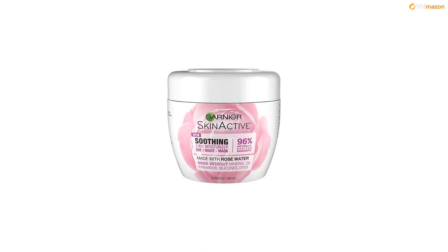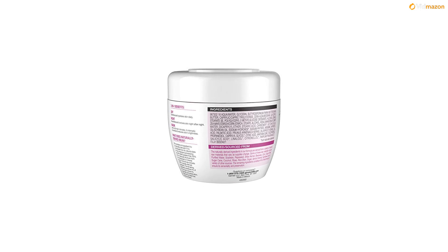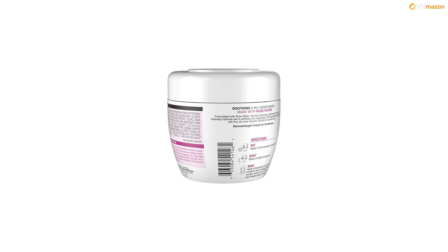A 3-in-1 daily face moisturizer with rose water for sensitive skin, made with 96% naturally-derived ingredients. This face moisturizer for sensitive skin is three products in one: a day moisturizer that hydrates, a night cream that nourishes, and a facial mask that soothes skin. This sensitive skin moisturizer has a vegan formula.